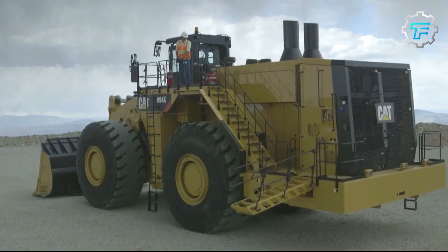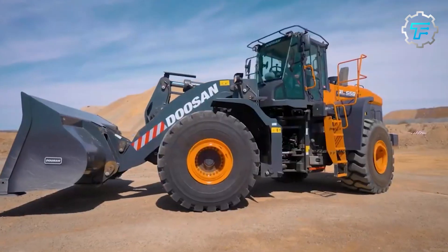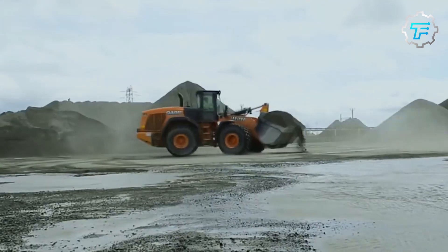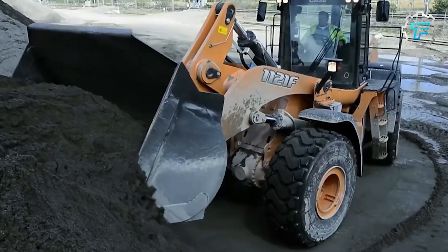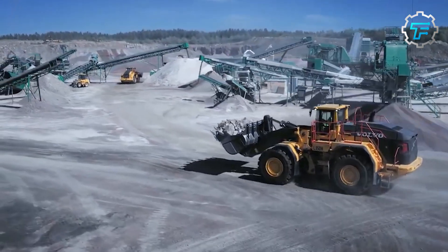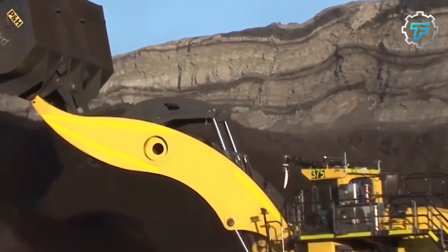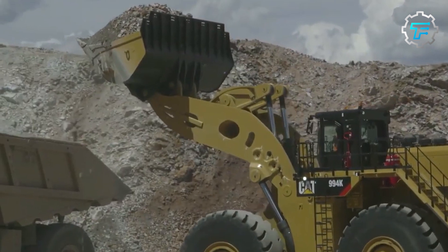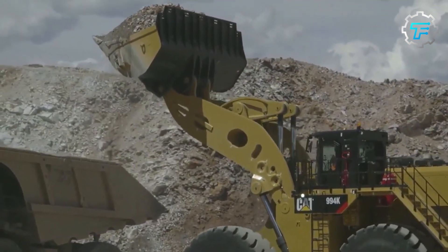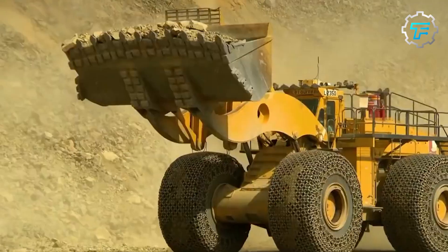From the earliest days of construction, humans have sought ways to move and manipulate the earth — from the simple shovel to the horse-drawn cart, we have always strived to make our work easier. It was the advent of the internal combustion engine that truly revolutionized construction. Suddenly we could build machines of incredible size and power, capable of moving mountains of earth in a single day. The wheel loader was born out of this revolution.